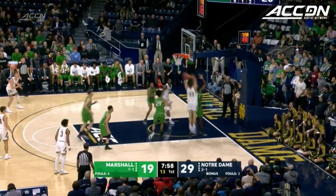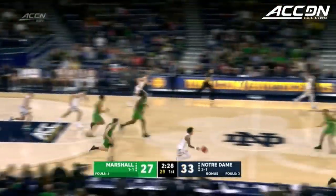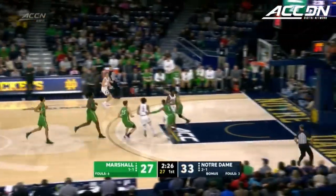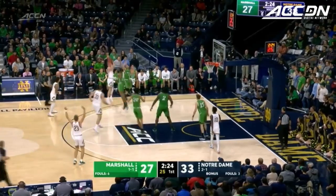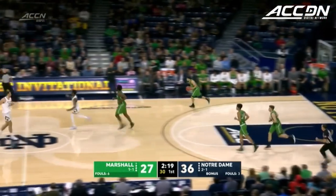Durham, the pump fake to the basket. Mooney! Looks a move in transition. He's got Pflueger wide open. Pops the three! Irish up nine.